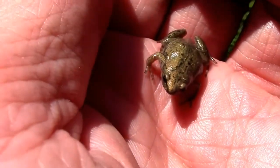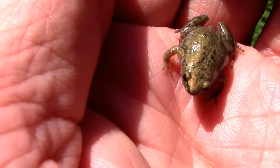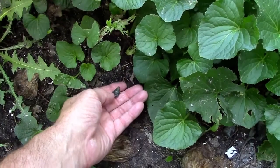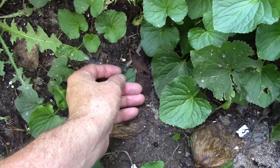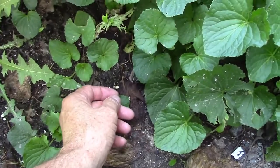Tonya found him out in the grass. Let's see if I can get a better closer look. I'm going to release him in about the shadiest part of our yard. I think he'll like it over here. And there he goes.